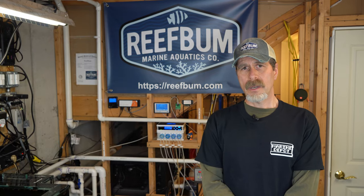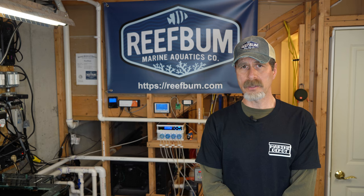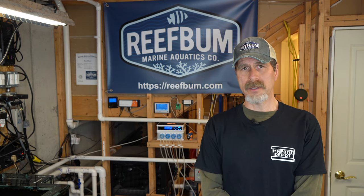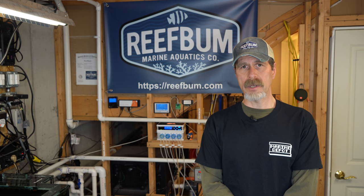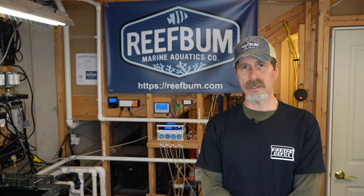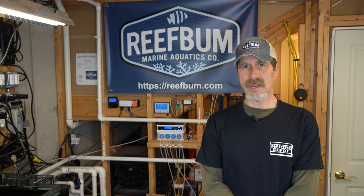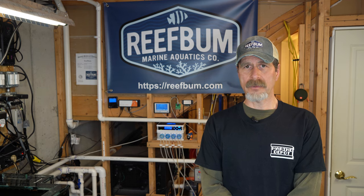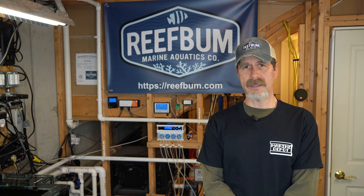At the very least, I would recommend that if you cannot afford a generator - and these smaller generators with pull starts only run a few hundred dollars, so it's not a major expense - at the very minimum, get a battery powered backup that can run some recirculating pumps. It's important to at least be able to oxygenate the water during a blackout. If you can't have your return pump running, at least have some flow going in the tank.